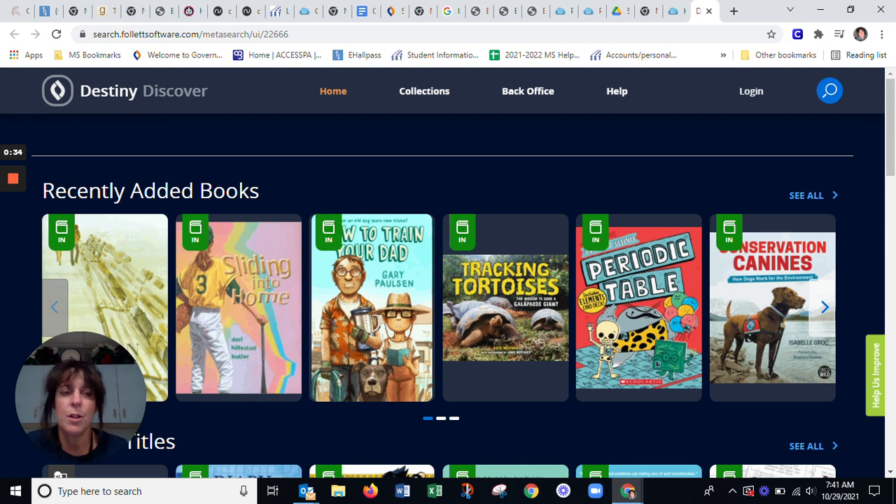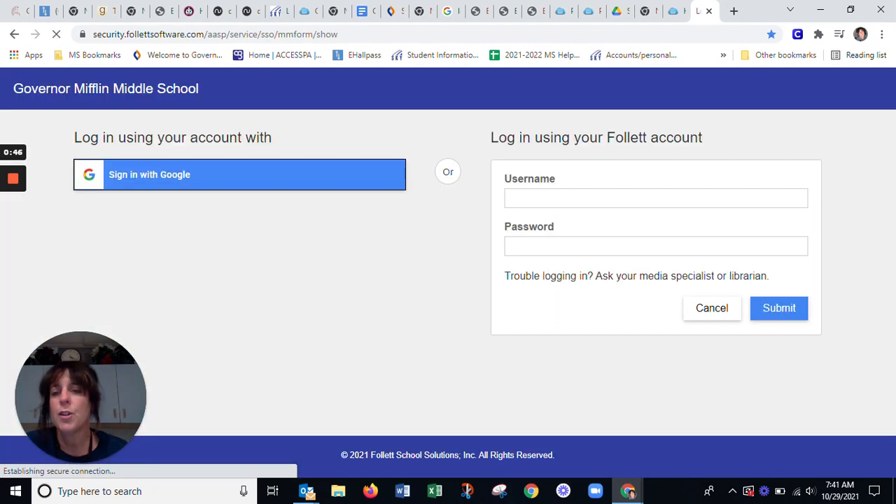In order for you to do a renewal, you must go to the log in. So that's up here in the right-hand corner of the screen — Log in. When you click on log in, you are going to then sign in with Google.